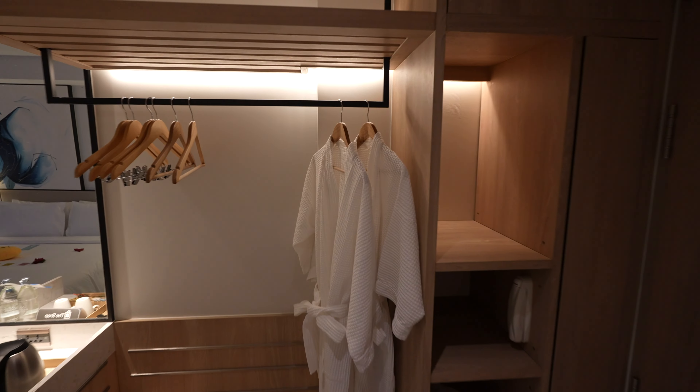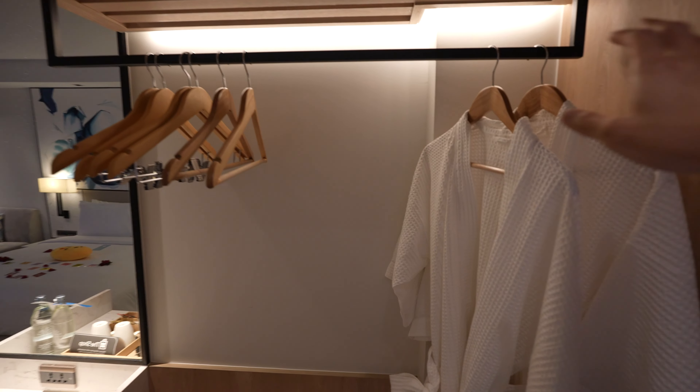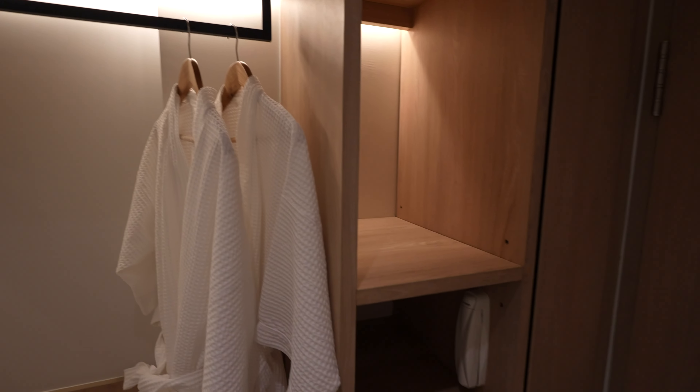Just across the toilet is the wardrobe and storage. It's an open concept — you have some hangers, bathrobe and storage all the way.